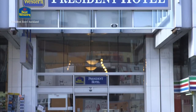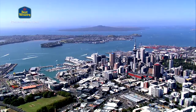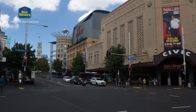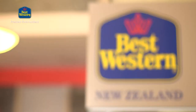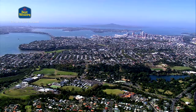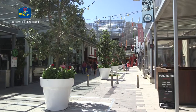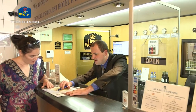Welcome to the Best Western President Hotel Auckland. Conveniently situated in the center of Auckland CBD within walking distance of Queen Street, the Auckland Sky Tower, and Sky City Casino, the Best Western President Hotel Auckland is easily accessible to every mode of transportation. Strategically positioned near business precincts, shopping areas and entertainment hotspots, making it the perfect destination for both business and leisure travellers.